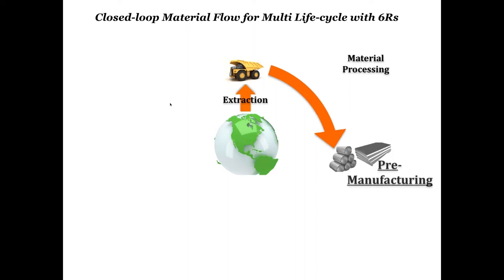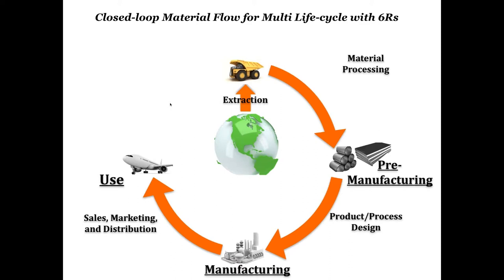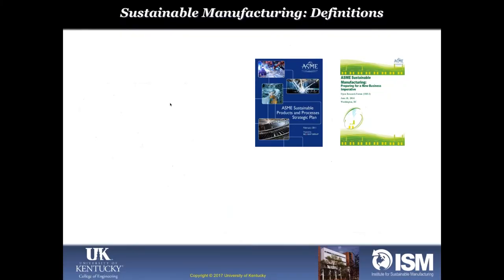I'll show the closed-loop material flow with multiple life cycles. From the ecosystem we extract and process raw materials, which are used in manufacturing. Manufactured components are assembled into products — in this illustration, an airplane. What is less known is the recovery stage, which is the first necessary hub. From recovery begins multiple closed loops: reuse, which gives the highest economic return, then remanufacturing, then recycling, and redesigning next-generation products. The 'reduce' principle is blended into all four life cycle stages.